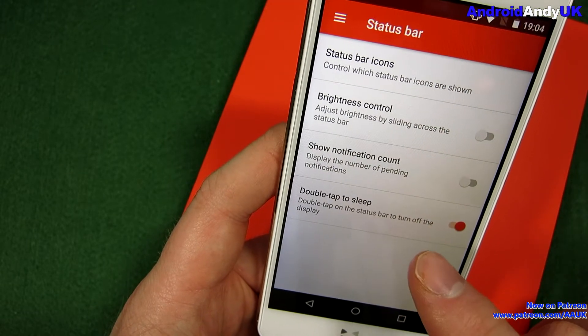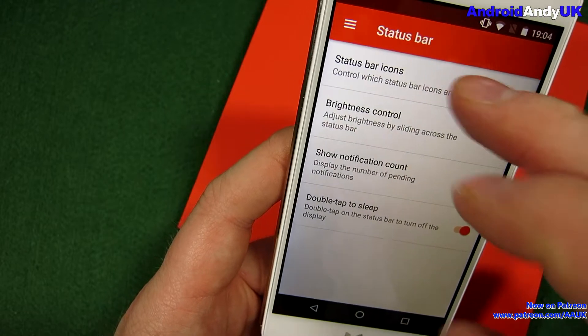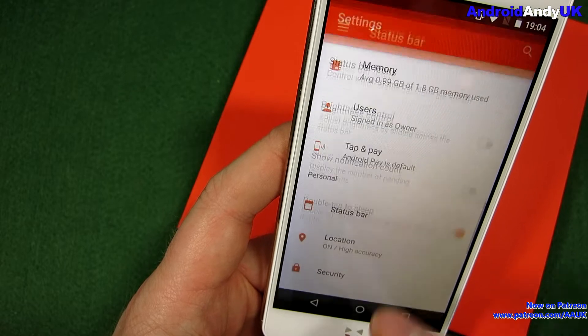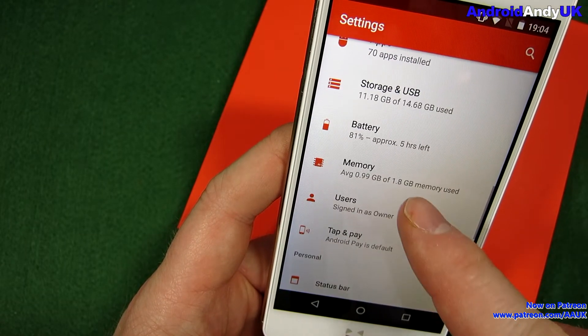I still have double-tap to sleep, and status bar icons — so still some customizability. They've kept that.